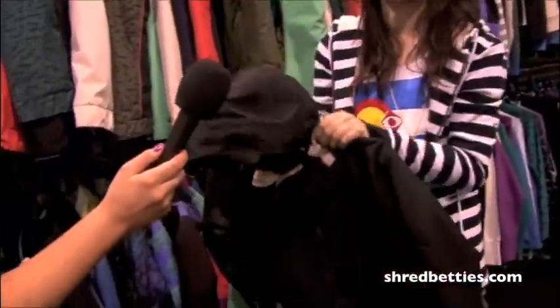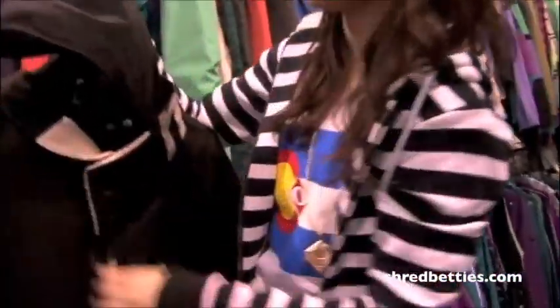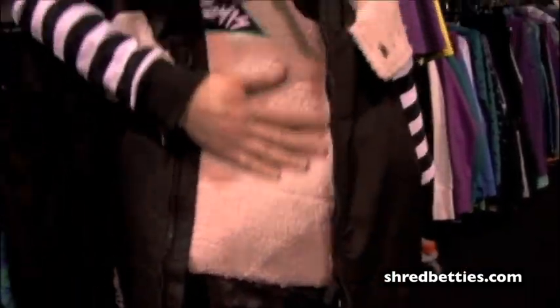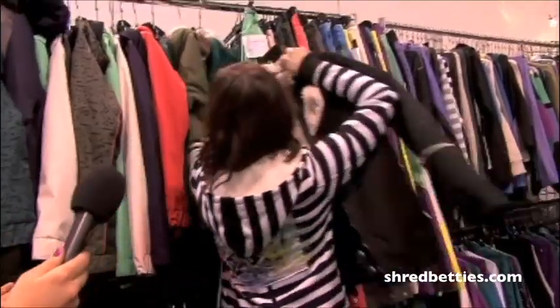The black colorway is probably my favorite. That's really neat — Sherpa's so soft. So with designs in the past, how are you guys changing everything to fit the expanding women's market in snowboarding?